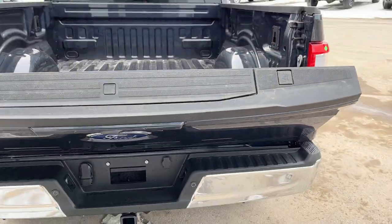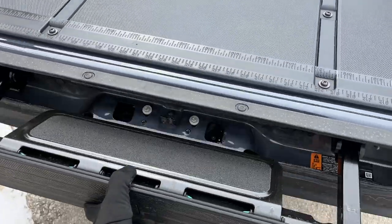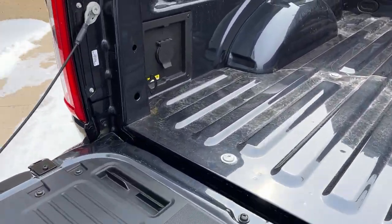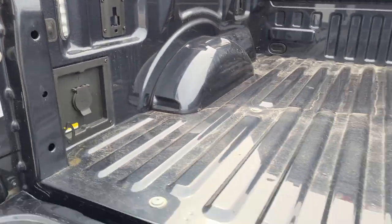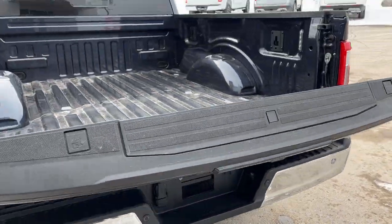This also has the power tailgate both down and up, and you do have that built-in tailgate step for easy access into the bed, as well as your interior work surface back here. You do have your 400-watt 120-volt outlet back here as well as LED bed lighting, which is awesome to have. I just press the button here and the tailgate will close itself.